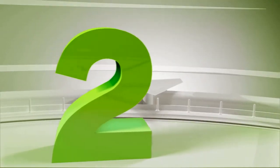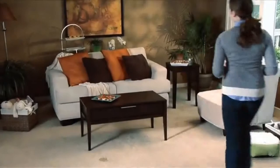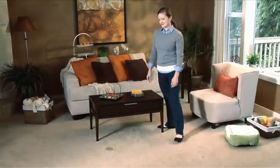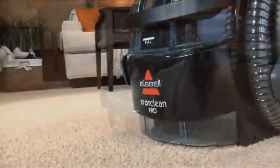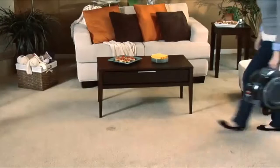Number 2: Bissell 3624 Spot Clean Professional Portable Carpet Cleaner. Hosting a party is a great reason to take care of those rug and upholstery stains on your to-do list. Skip the rags, blotting, and scrubbing. The Bissell Spot Clean Pro packs the power of a professional-style, full-size carpet and upholstery cleaning machine into an efficient, portable unit.